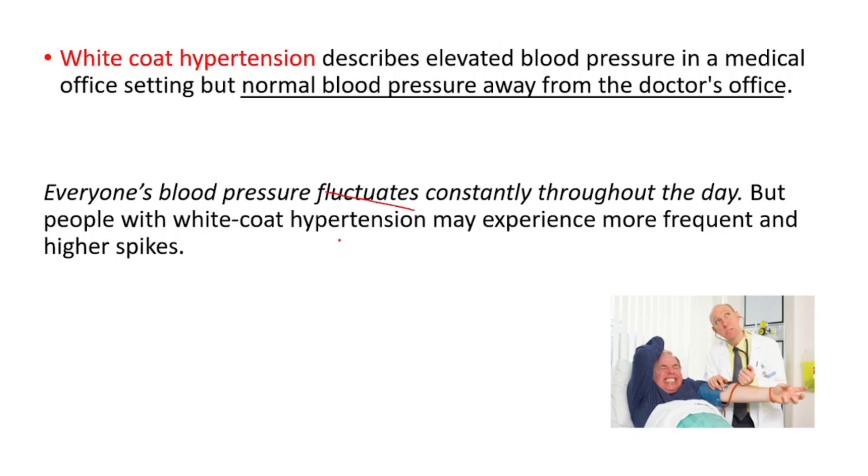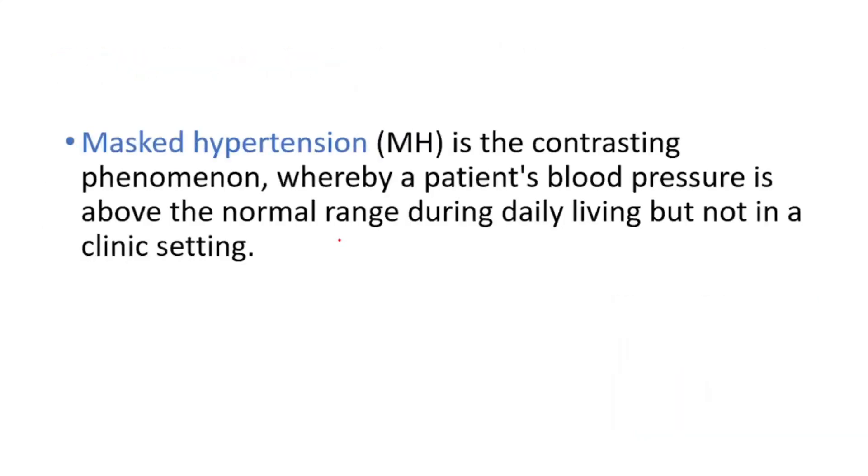There is another condition called masked hypertension — it's the contrasting phenomenon whereby a patient's blood pressure is above the normal range during daily living, but not in a clinic setting.